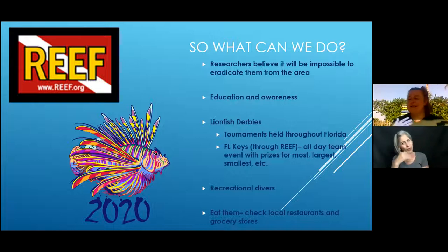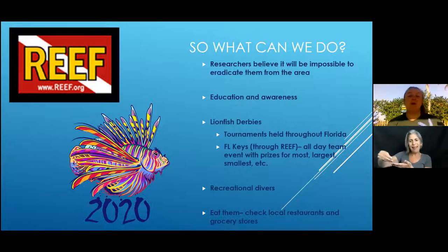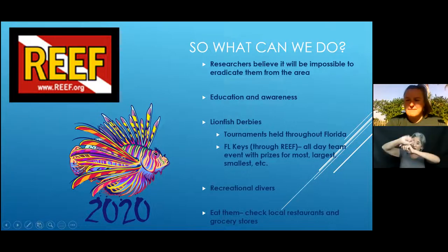The best thing you can do is upcycle them by eating them. They are starting to appear in restaurants as well as grocery stores. If you go to your regular grocery store and check out the fish section, it's very likely they have at least one lionfish option. If we're able to buy it and prove there is a market, commercial fishermen will go out and collect them to meet demand.